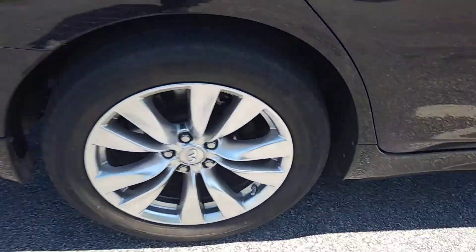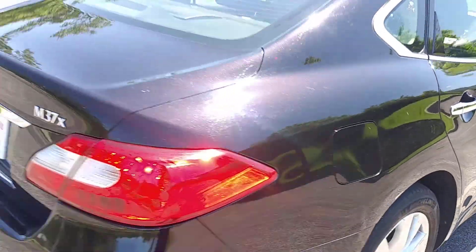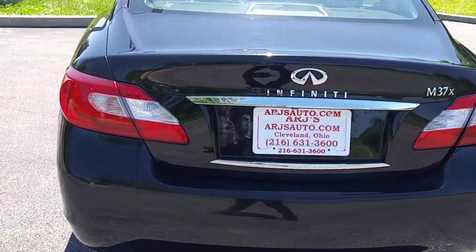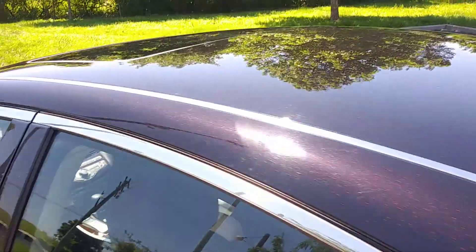The alloy wheels have tires with great tread on them, kept in great shape. It does have a power moonroof.